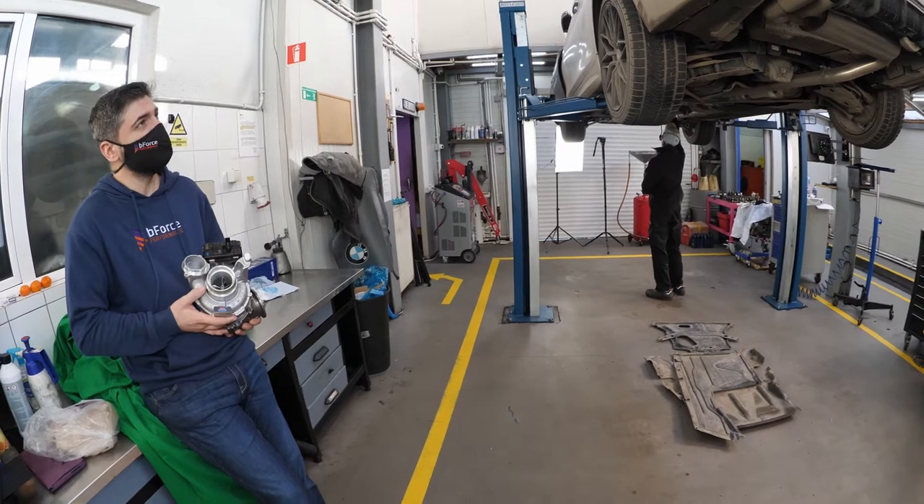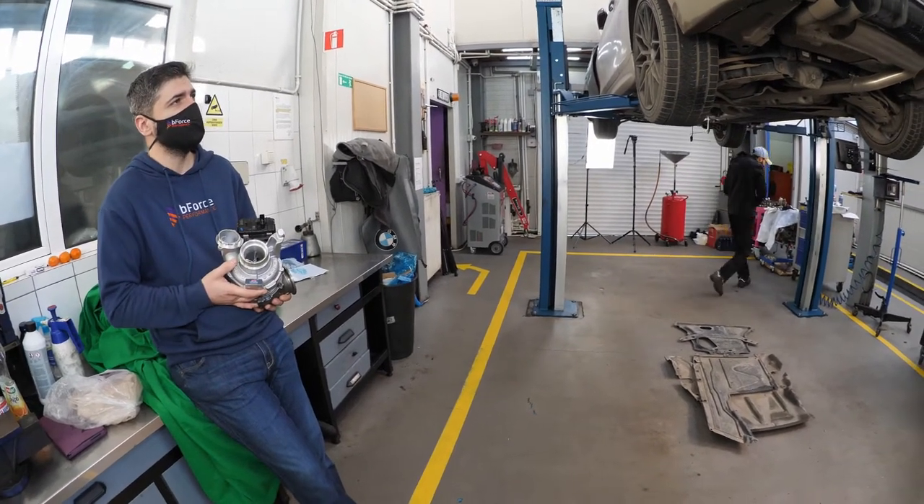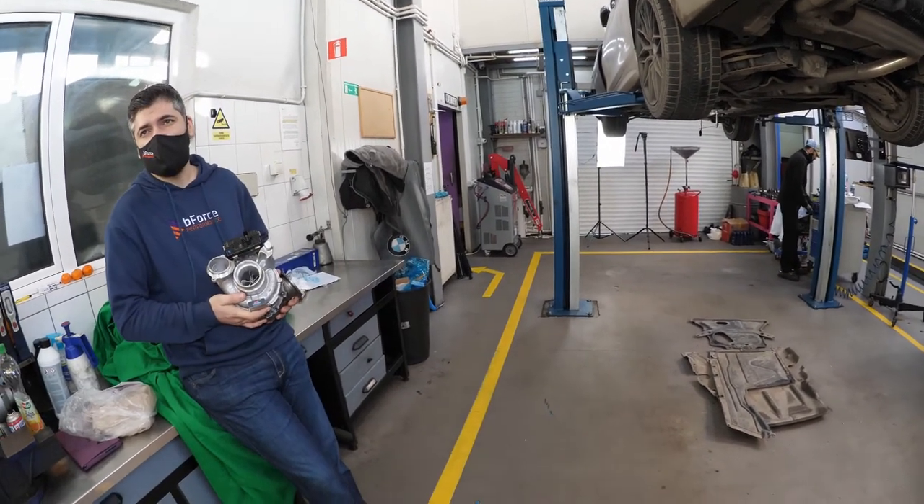A downpipe and a straight pipe of 76mm. After the turbine installation, the car will get a soft stage 3 tune and we will find approximately 370 horsepower in the first phase.